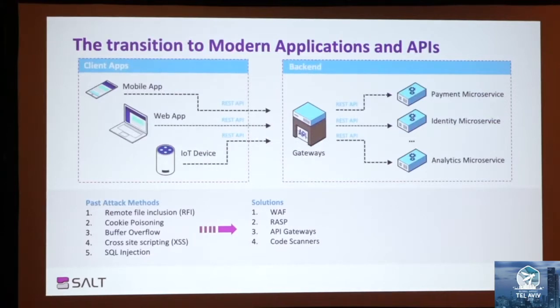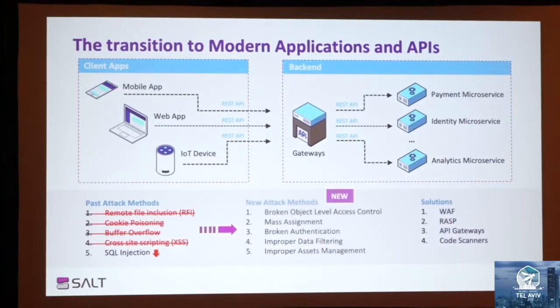Today, the world has transformed into something that looks more like this. You have different clients for mobile apps, web applications that are now single-page applications, and IoT devices all communicating using REST APIs. And if you look at the past attack methods, most of them became non-relevant or less prevalent because of two main reasons. First, a lot of these technologies became obsolete, like PHP for web apps. Second, you now have ORMs and modern application frameworks that seamlessly protect against most SQL injection and code injection attacks.